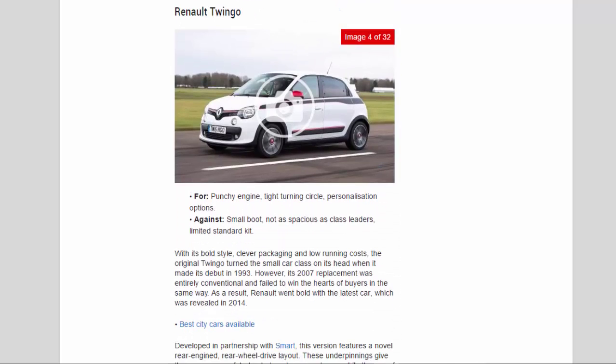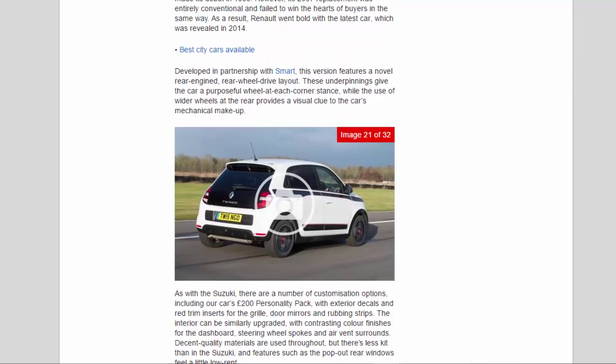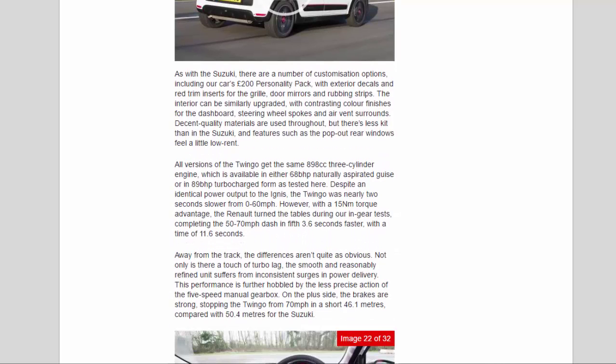With its bold style, clever packaging and low running costs, the original Twingo turned the small car class on its head when it made its debut in 1993. However, its 2007 replacement was entirely conventional and failed to win the hearts of buyers in the same way. As a result, Renault went bold with the latest car, which was revealed in 2014. Developed in partnership with Smart, this version features a novel rear-engined, rear-wheel drive layout. These underpinnings give the car a purposeful wheel-at-each-corner stance, while the use of wider wheels at the rear provides a visual clue to the car's mechanical makeup. As with the Suzuki, there are a number of customization options, including our car's £200 personality pack, with exterior decals and red trim inserts for the grille, door mirrors, and rubbing strips.